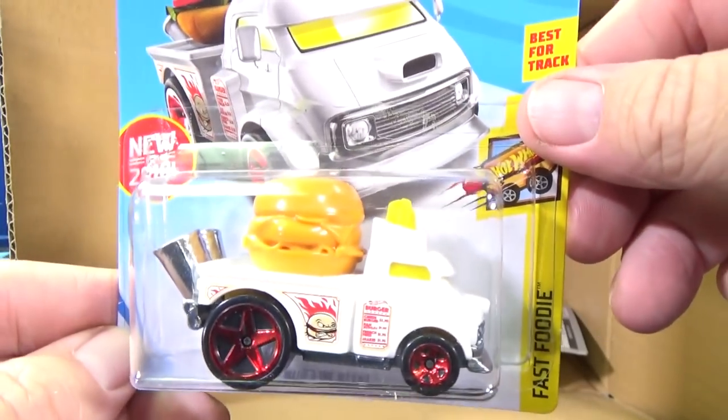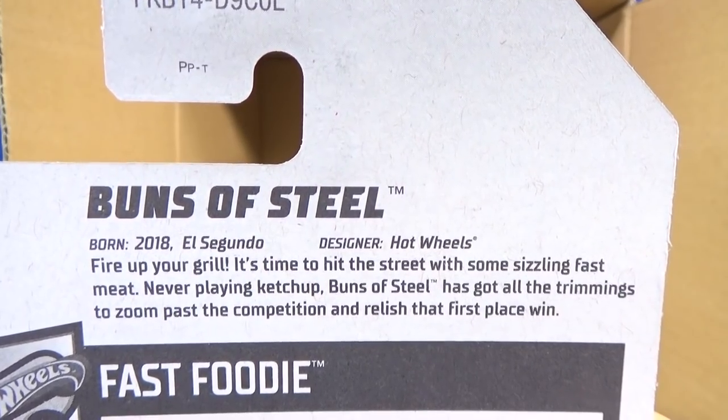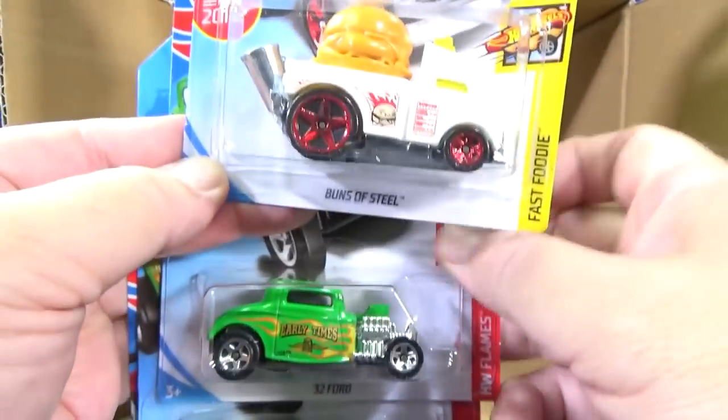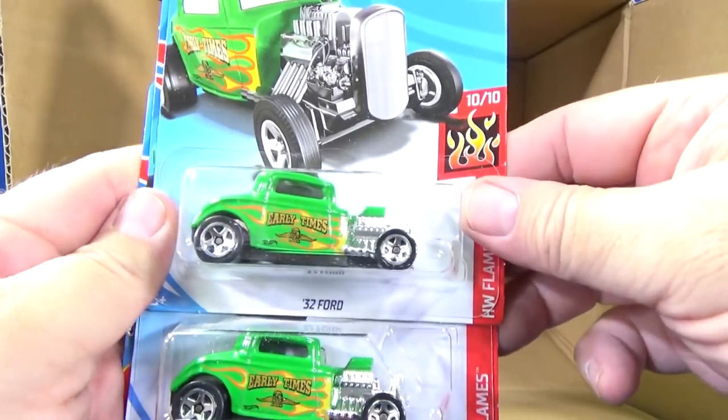Buns of Steel — 2018 new model. Once again, the text on the back of the package. Buns of Steel is okay, but I like Street Wiener a lot better. But this is still fun, you know. $1 toy cars — have fun.